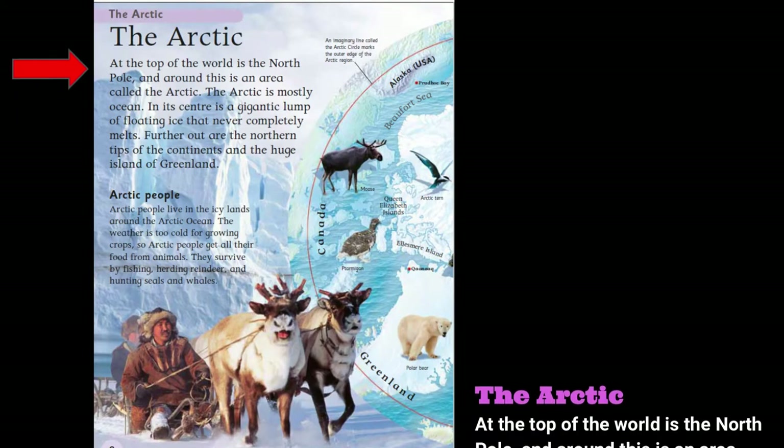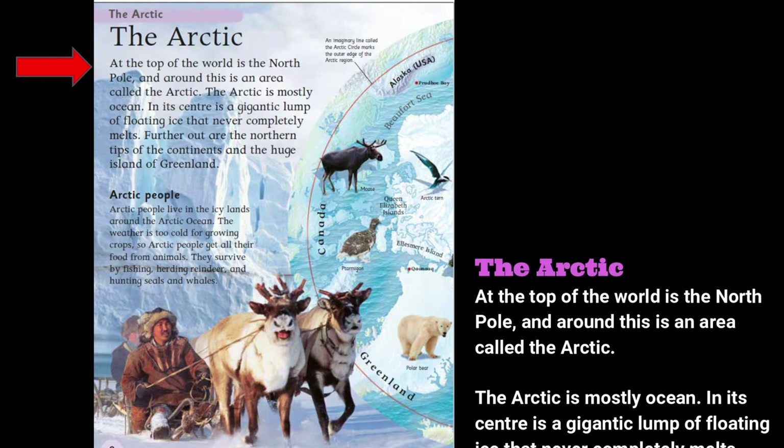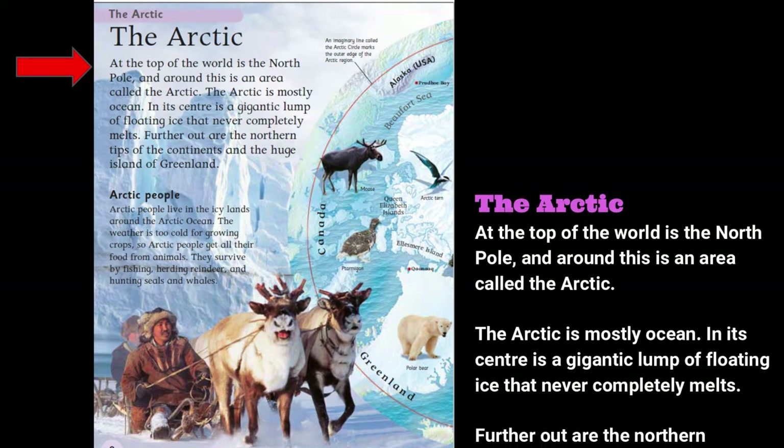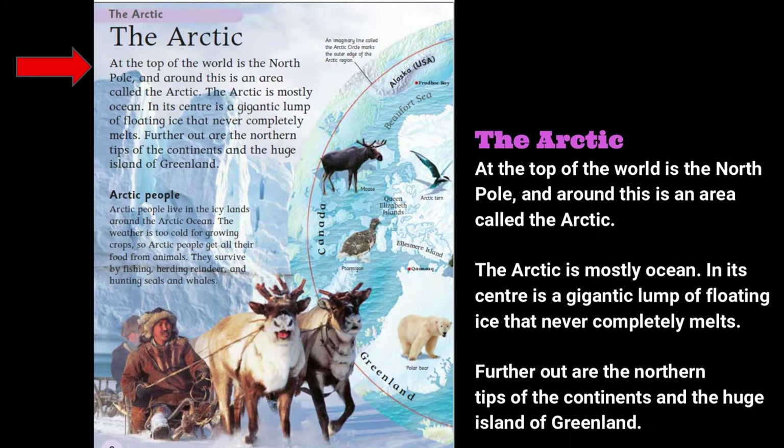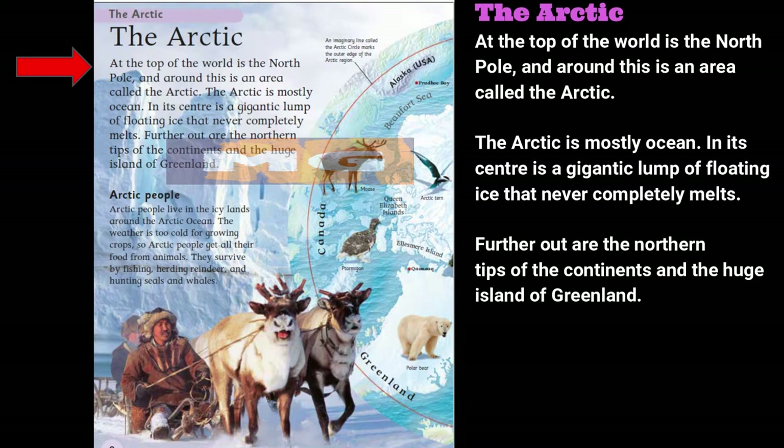The Arctic. At the top of the world is the North Pole, and around this is an area called the Arctic. The Arctic is mostly ocean. In its center is a gigantic lump of floating ice that never completely melts.